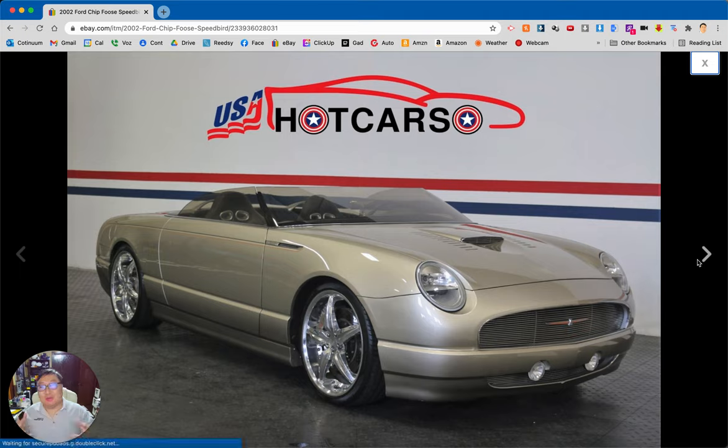There are some Chip Foose Cadillacs — like an XLR and an SRT — and I don't know that it was authorized by Cadillac so much as by a particular dealer. I also don't know if this Ford Thunderbird was sanctioned by Ford or a dealer. On the show Overhauling there was someone with a 60s Thunderbird, maybe a '64, and he customized that in the same way he customized this one.